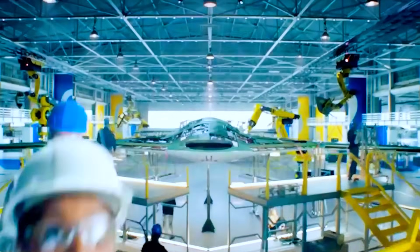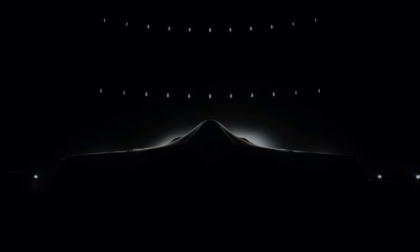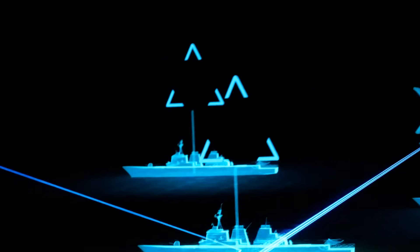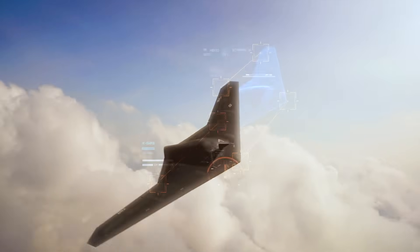Born from decades of research and shrouded in secrecy, the Raider represents a quantum leap in aerial warfare — a weapon that can strike anywhere, anytime with impunity. Today we'll peel back the veil on this technological marvel, exploring the cutting-edge advancements and next-generation capabilities that make the B-21 a true game changer in the realm of global power projection.